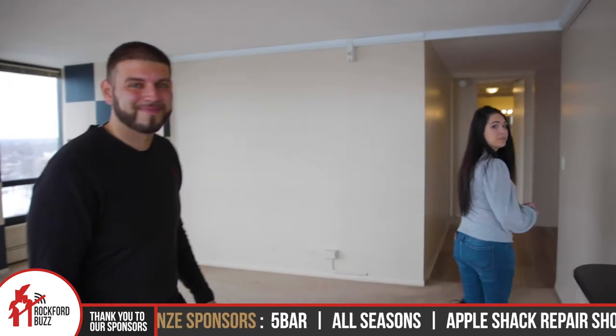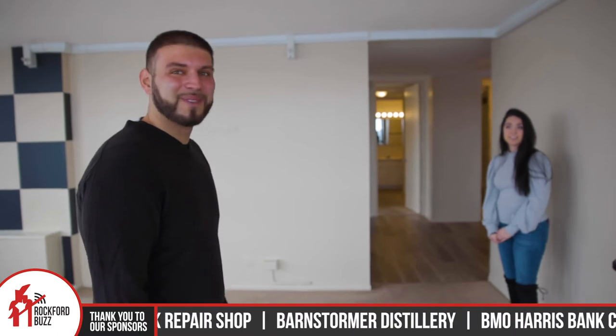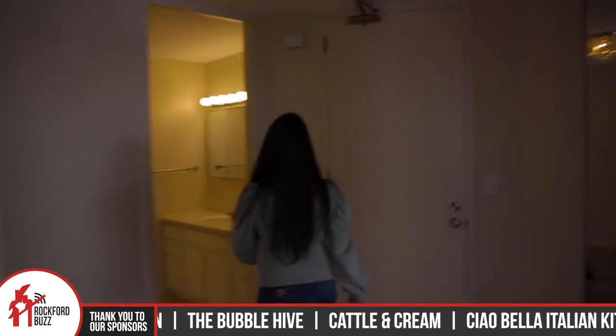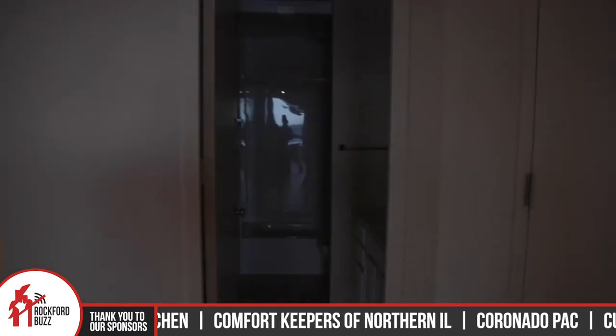So this one that we're in is a two-bedroom. Correct. And you have one-bedroom and two-bedrooms available? Yes, we do. And studios. Awesome. Coming on in, there's the entrance, and we have the main bathroom. And then this way is the bedrooms.